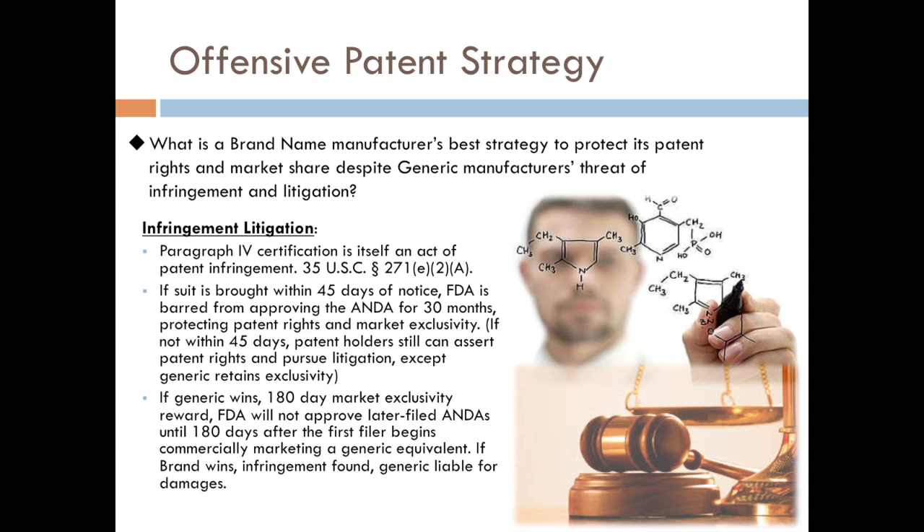If this happens, the Paragraph IV applicant has to notify the brand name manufacturer that they are filing this certification. At that point, the manufacturer will have to bring an infringement action against the generic within 45 days. If they do so, the FDA will not approve any other applications for that drug during a 30-month stay. This is something good for the brand name manufacturers — the 30-month stay grants them a little more time, a little more market exclusivity. If it goes to trial and the generic wins, the reward for being the first Paragraph IV certification applicant is 180 days of market exclusivity.